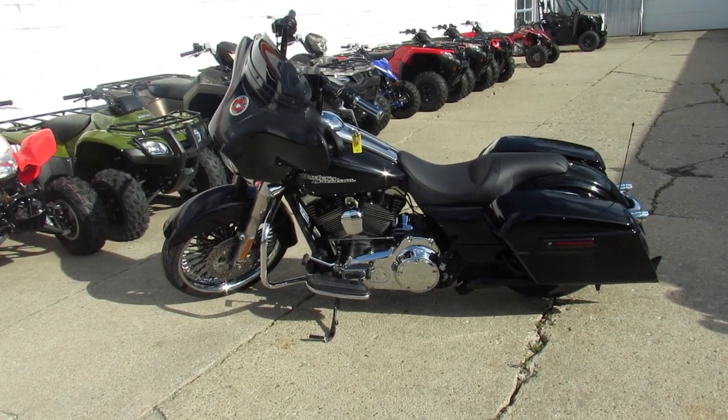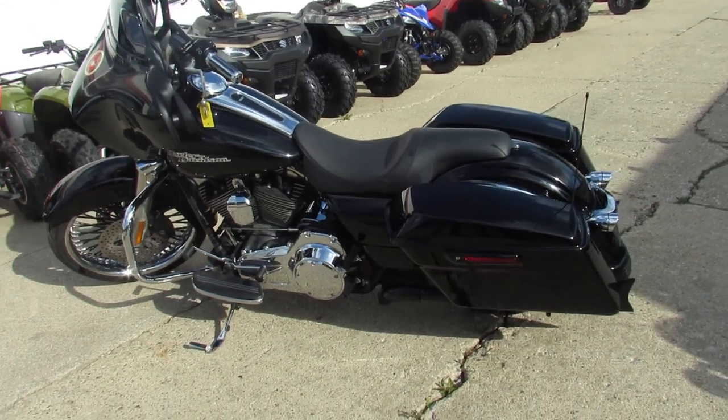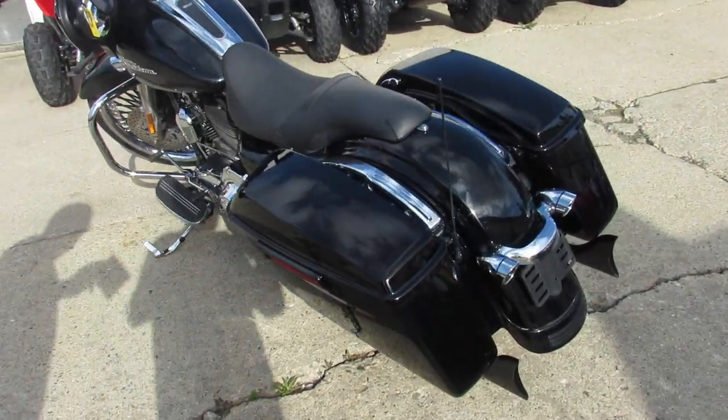Hey, all you Harley-Davidson riders out there — we got a smoking deal at Approval Power Sports. The one we're doing a video on is a 2014 Harley-Davidson Street Glide.